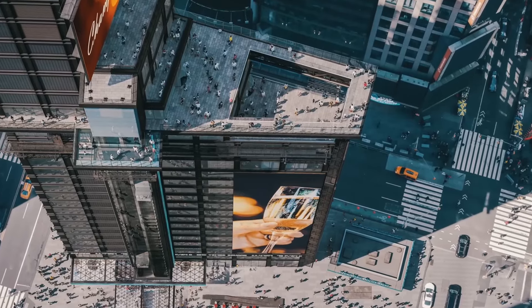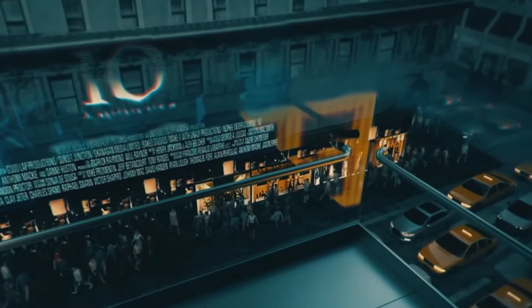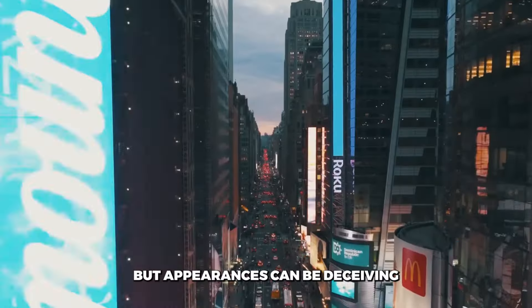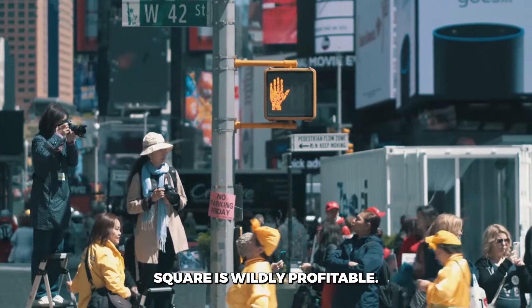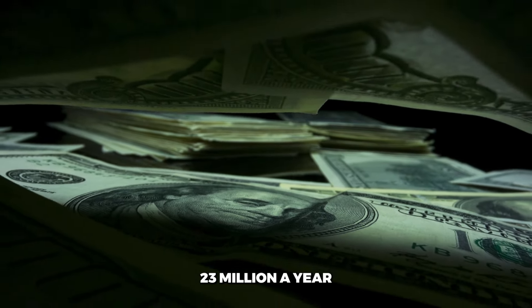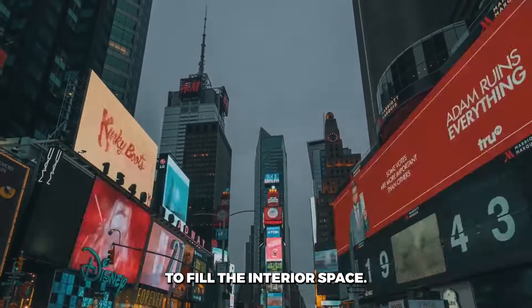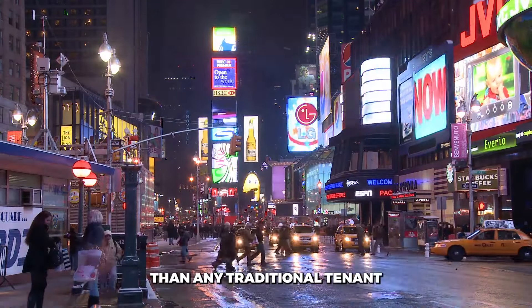That brings us to today. One Times Square, the iconic centrepiece of the crossroads of the world, is almost completely empty. The building's only tenants are the Walgreens on the ground floor and the New Year's Eve ball on the roof. In between sits over 110,000 square feet of vacant space, completely unused except for storage and structural support. But appearances can be deceiving. For a building with no tenants, One Times Square is wildly profitable. Those flashy digital billboards bring in over $23 million a year in advertising revenue. The billboards are so lucrative that the building's owners have zero incentive to fill the interior space — the ads are far more profitable per square foot than any traditional tenant could be.